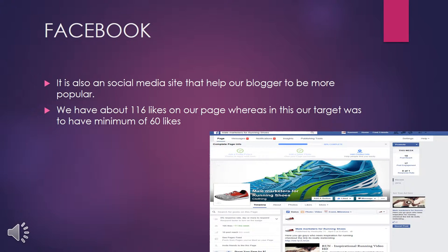Nowadays social media networks are playing a very important role in promoting brands, and Facebook is one of them. Our main goal was to get 60 likes on Facebook, but we got 100 likes, which is a very good result for our brand. Now Randeep will tell you about Pinterest.